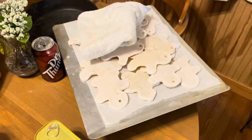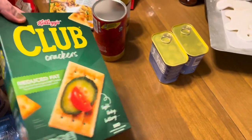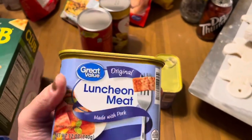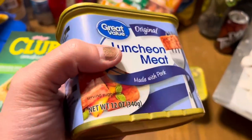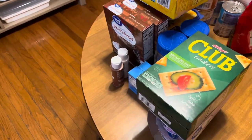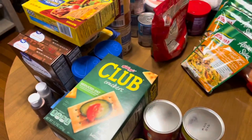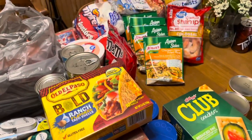Got some club crackers and two things of Spam — well, it's the generic luncheon meat, basically spam. Two cans of biscuits. And that is all that I bought today! We did really good today, so I'm going to put this all away and probably warm up some lunch because I'm getting hungry.